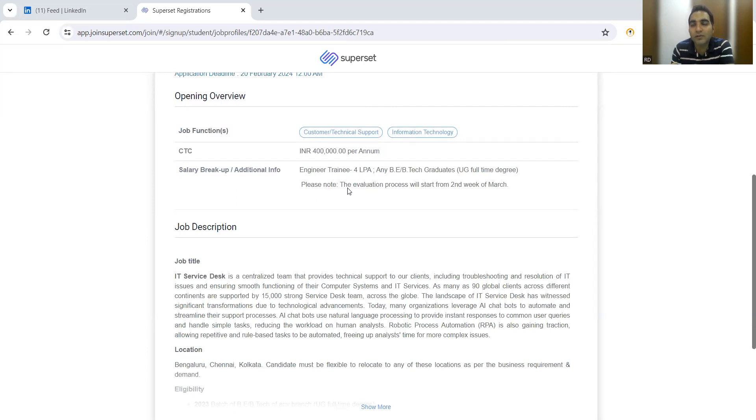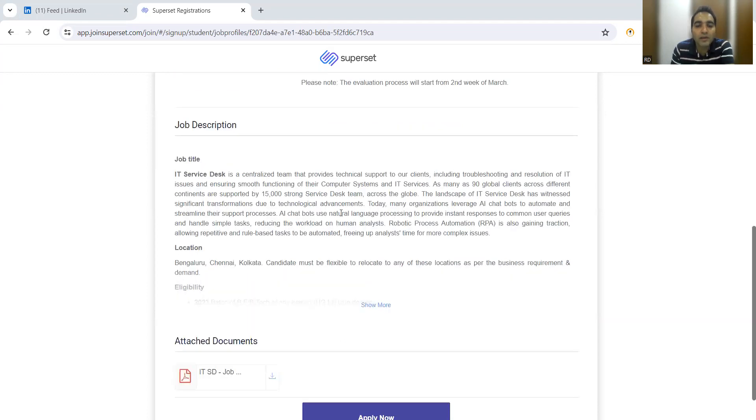The roles and responsibilities of this position are basically customer tech support and information technology — someone who can help with IT services. The CTC would be four lakh per annum for engineer trainees, and they are looking for B.Tech graduates. The evaluation process will start from the second week of March, so while the application deadline is 20th February, interview calls and next rounds will begin from the second week of March.